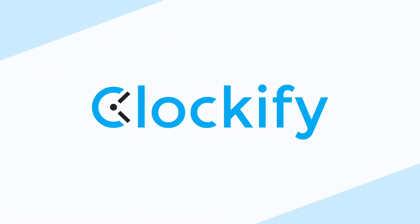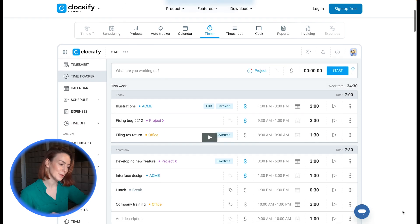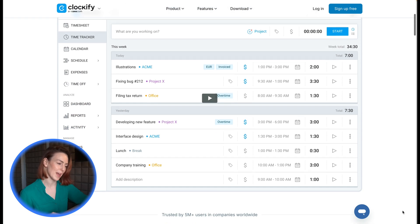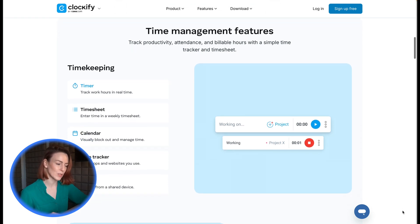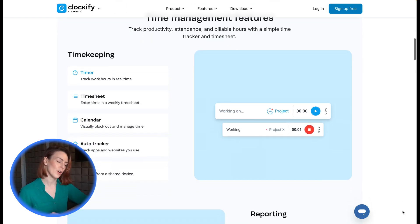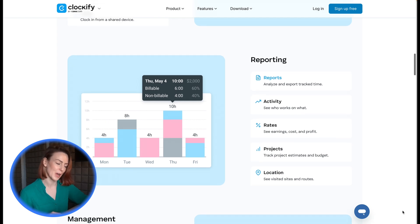Need a budget-friendly solution? Clockify offers unlimited user time tracking on its free plan, integrations with project management tools, idle detection and billable rates for streamlined workflows. Clockify is a simple, no-frills option that works well for teams on a tight budget.